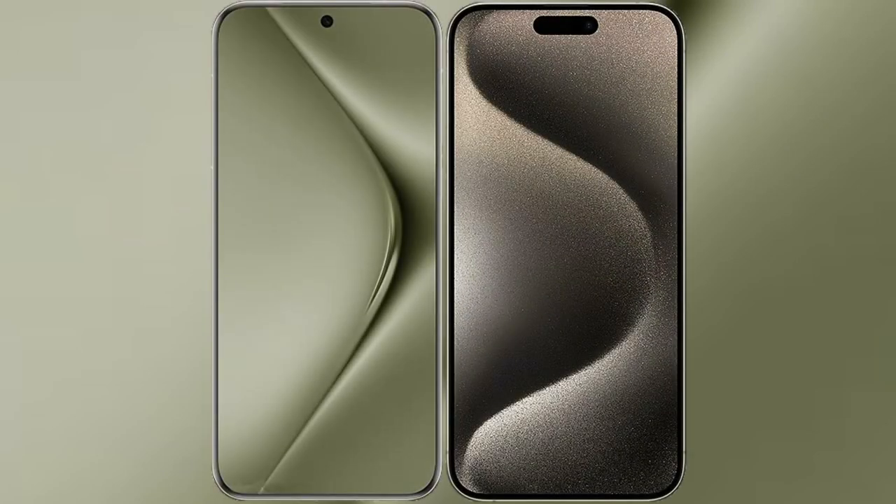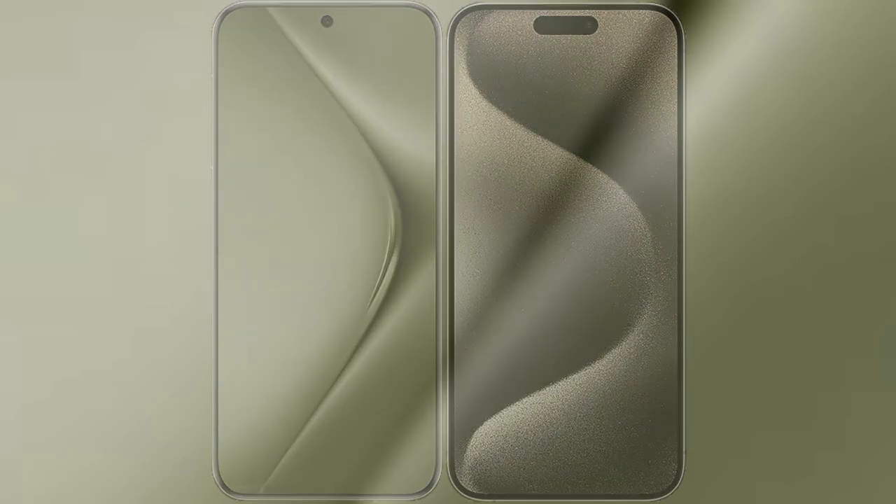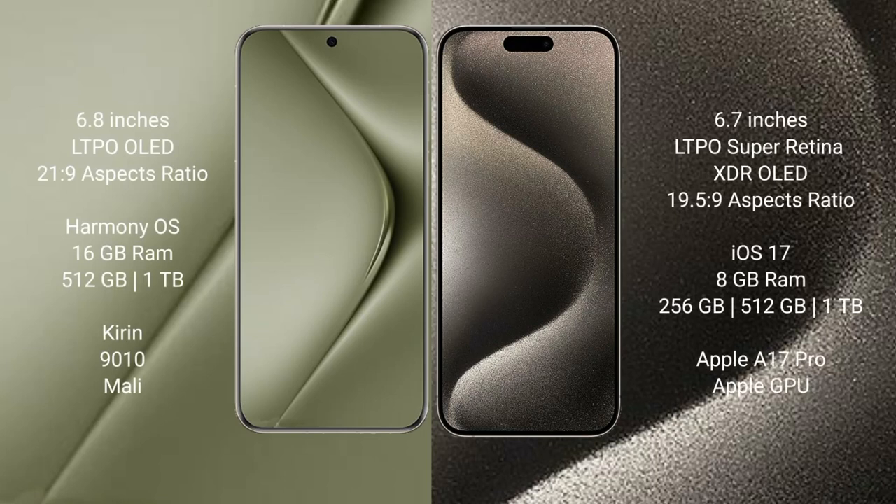I will compare the new Wahabepura 70 Ultra with iPhone 15 Pro Max. Wahabepura 70 Ultra comes with a 6.8-inch LTPO OLED display and a 6:21.9 aspect ratio. iPhone 15 Pro Max comes with a 6.7-inch LTPO Super Retina XDR OLED display and a 6:19.5 aspect ratio.